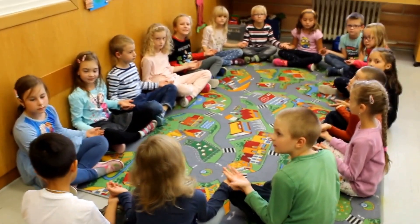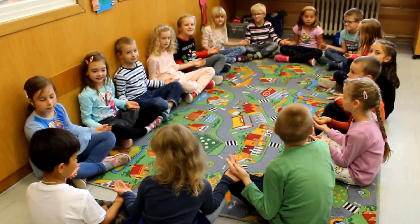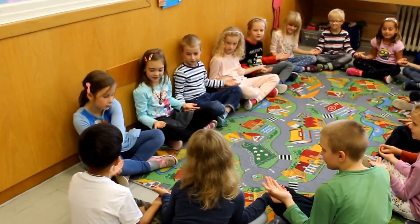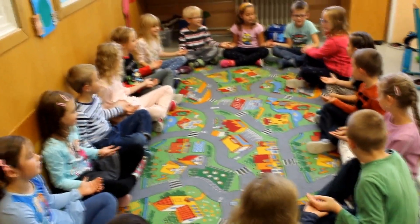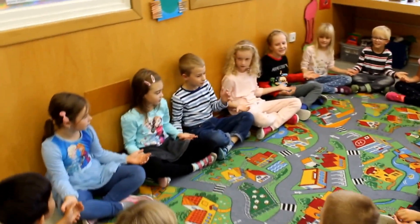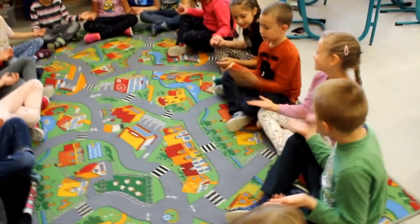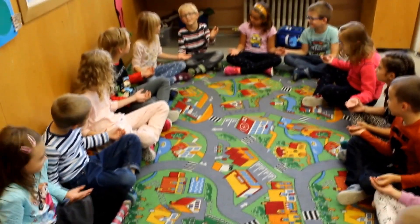Let's say numbers from 1 to 25, and then from 25 to 1, and let's move your hands. Tomášek will start now. Let's say numbers.